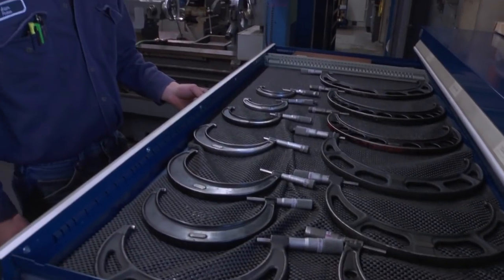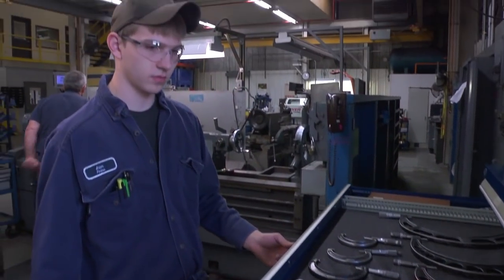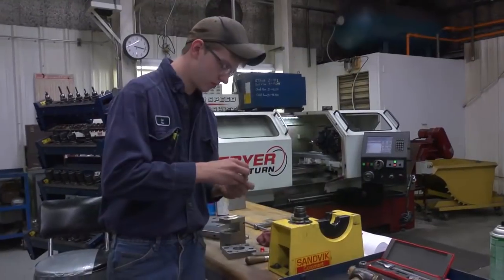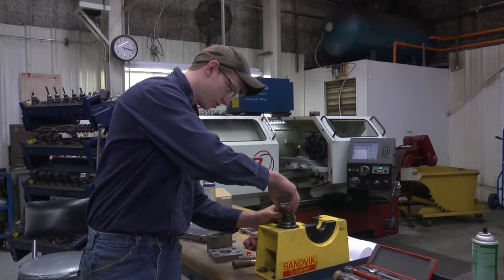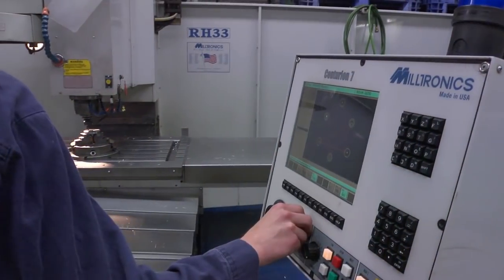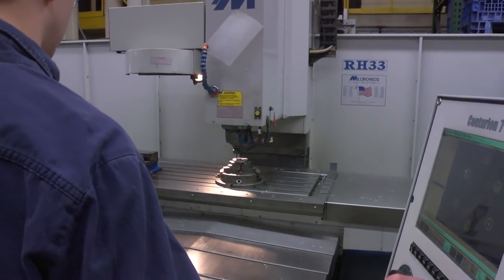Out of high school I went to Mid-State Tech and got into their machine tool program. It starts out with the manual stuff so you have a basic understanding of how the machines work, and then the second year you learn CNC programming after you have the basic knowledge of the manual work.